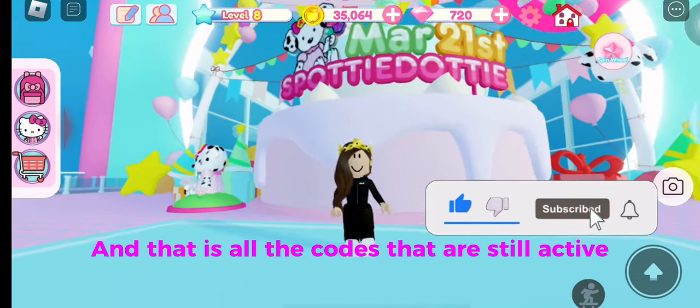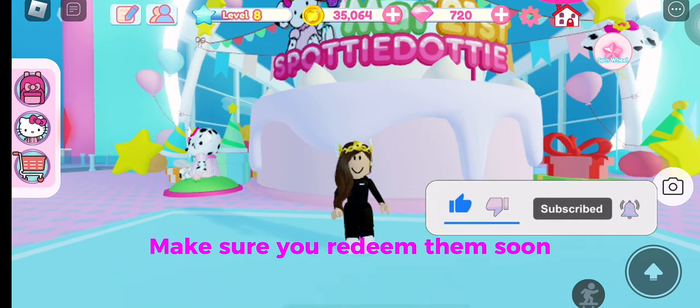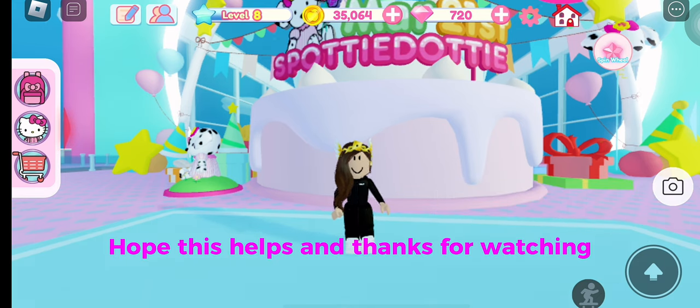And that is all the codes that are still active. Make sure you redeem them soon. Hope this helps, and thanks for watching!